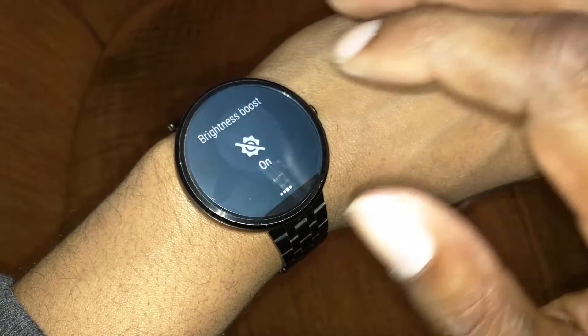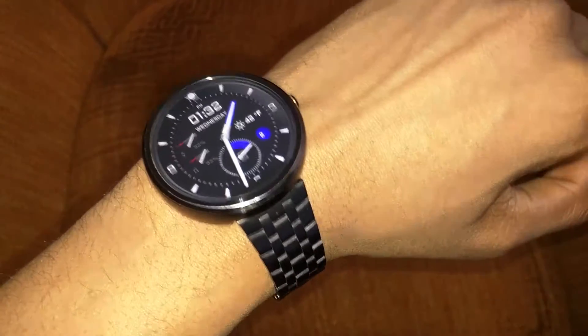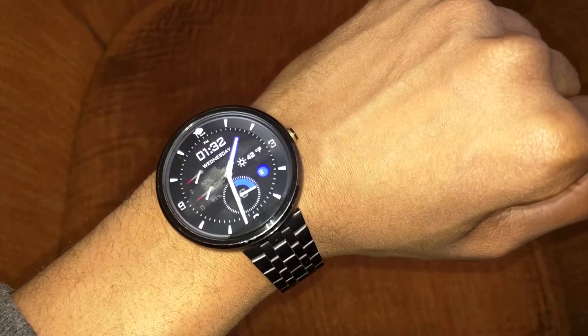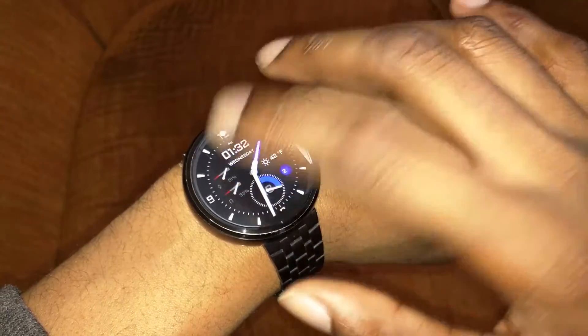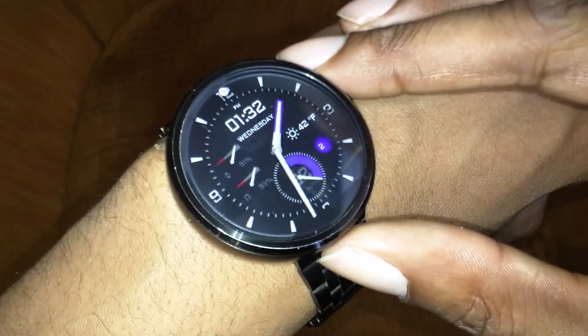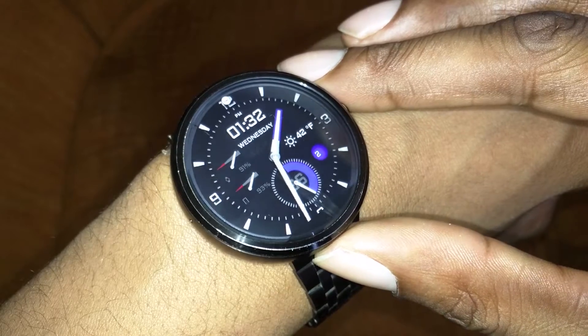Let's turn this to boost brightness — so yeah, here it is. There's not too much about this watch face that I don't like, besides it not being interactive; if you touch anywhere on it, it does nothing. But it does showcase the battery levels of your phone and the battery levels of the watch itself.